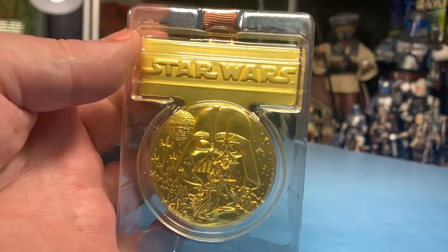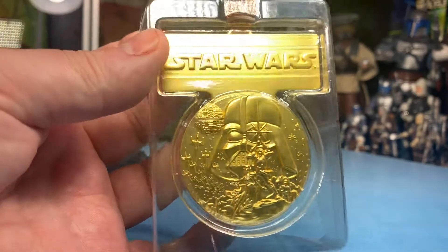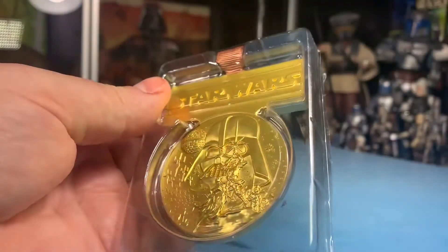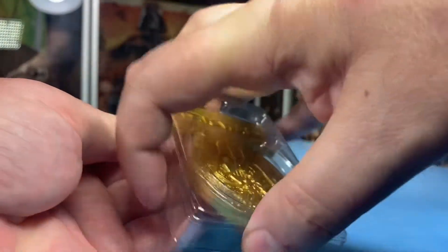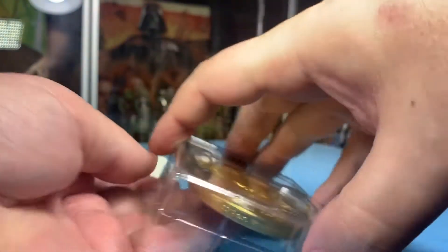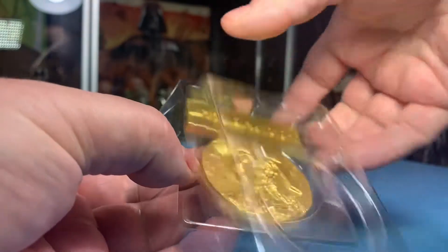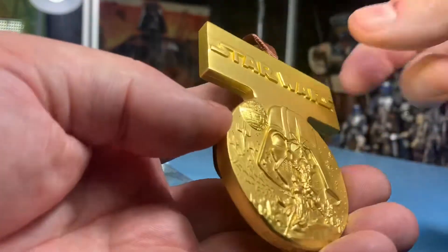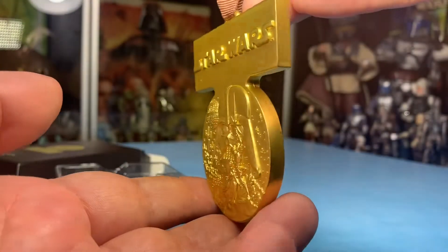Star Wars on one side with this embossed image taken from the original poster - with Luke holding the saber up and Leia at his feet, Vader's helmet in the background, a bunch of ships coming from the Death Star. This is a totally metal medallion, it's not anything chintzy. They do cost $19.99, but yes, they are metal. It's fantastic, really nicely done.